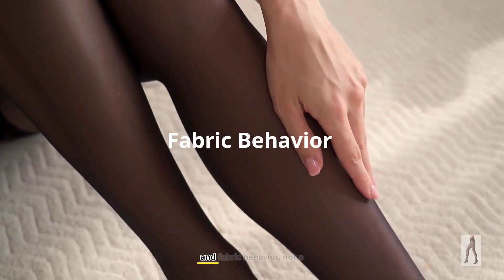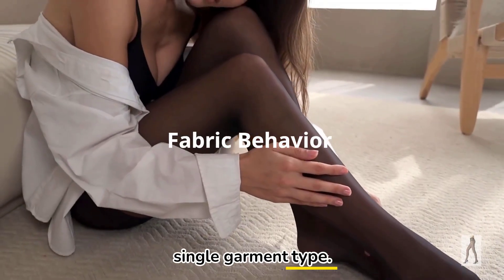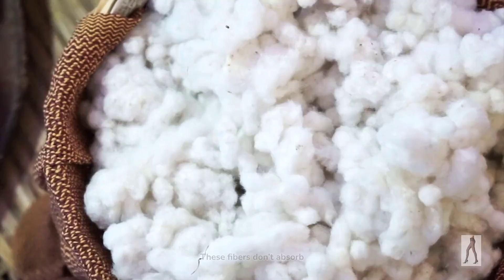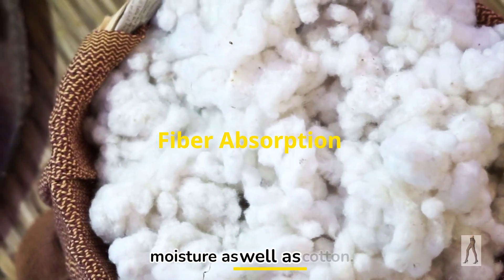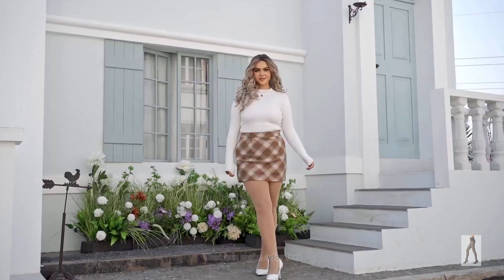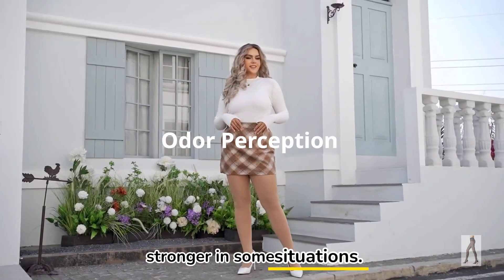It's about moisture, airflow, and fabric behavior — not a single garment type. Pantyhose are often made from nylon or other synthetics. These fibers don't absorb moisture as well as cotton. When sweat stays close to the skin, bacteria grow faster. That can make odor feel stronger in some situations.